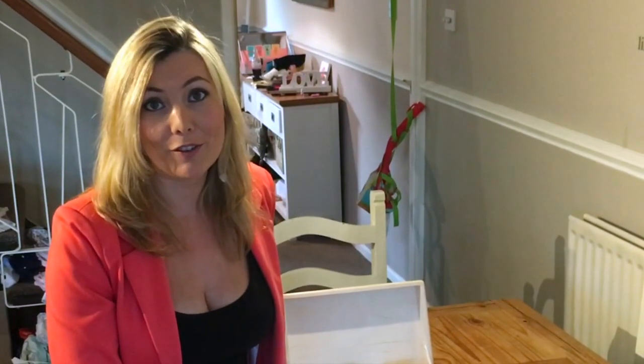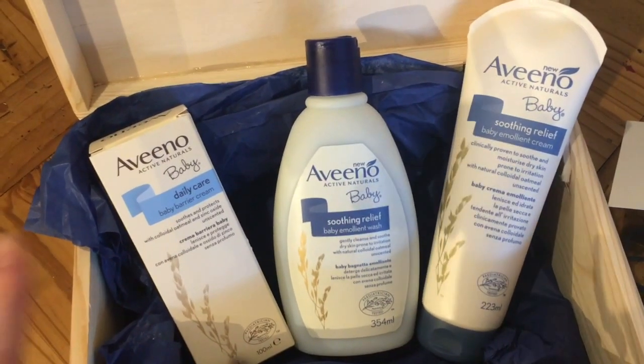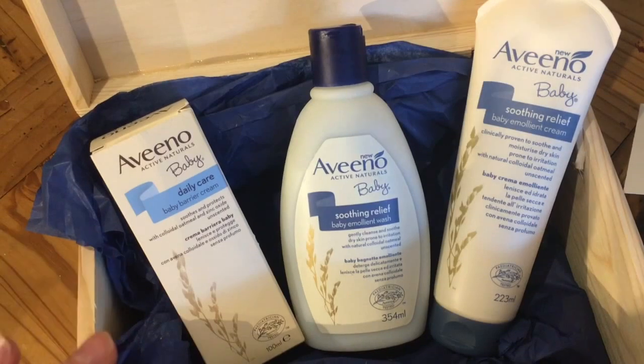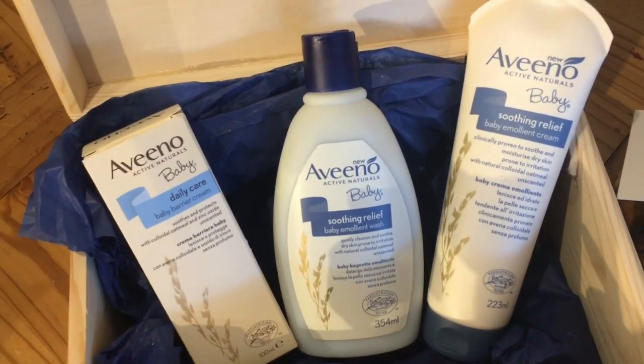Channel Mum and the makers of Aveeno want us to try out the new Aveeno baby range. Here are the products we were sent. This is the baby barrier cream and it says it soothes and protects with colloidal oatmeal — I think that's how you pronounce that word — and it's also got zinc oxide and it is unscented.